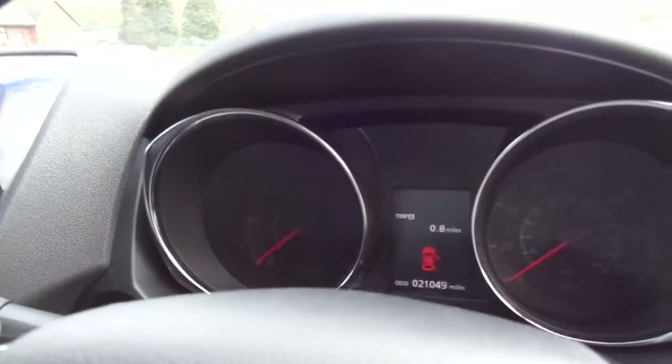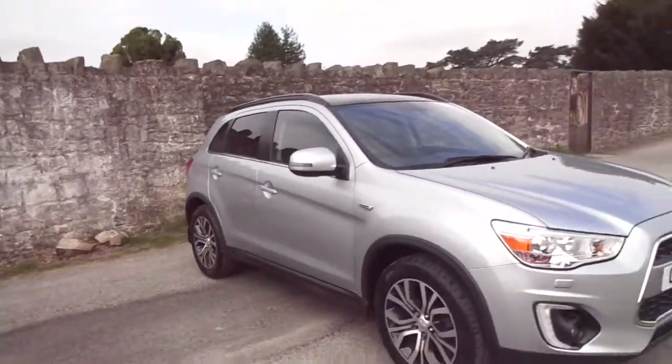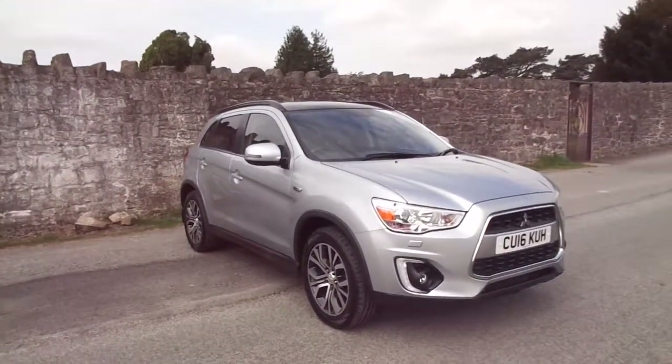Confirmation of the miles: 21,049 miles only. This one has a 5 year warranty from when it was first registered, so roughly about 3 and a half to 4 years remaining.